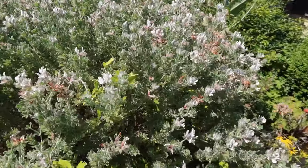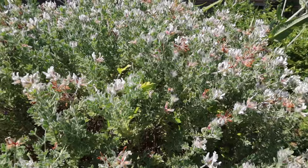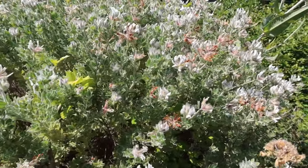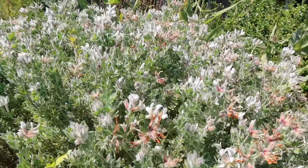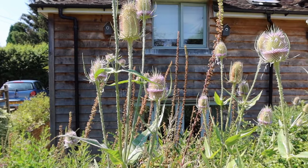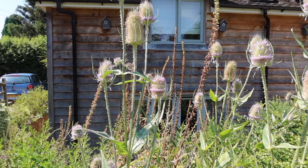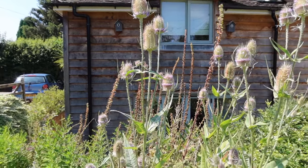This is canary clover, Lotus hirsuta I think the Latin name. It's a Mediterranean plant, but really popular with bumblebees — it's completely common carders. It has these nice creamy pea flowers. And then we've got the teasel at the back — a native biennial, very tall statuesque plant. It's fab for seeds for birds over the winter if you leave the dead heads. No bees on it at the moment, but it is a great bee plant.